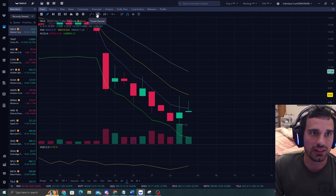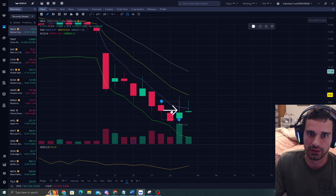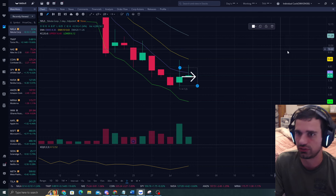A lot of the times, we're going to hit the EMA 5 and go down, then hit the EMA 5 again and go down a little more. But we are going to hit the EMA 10 after a couple of those touches. So do keep that in mind.